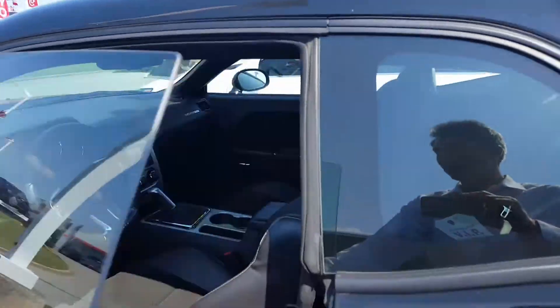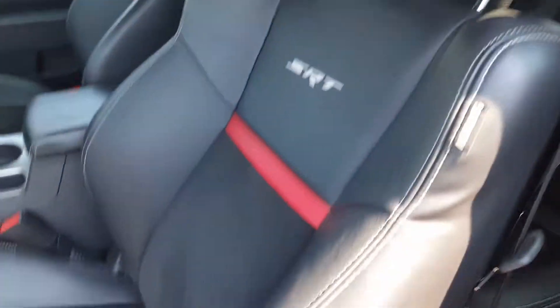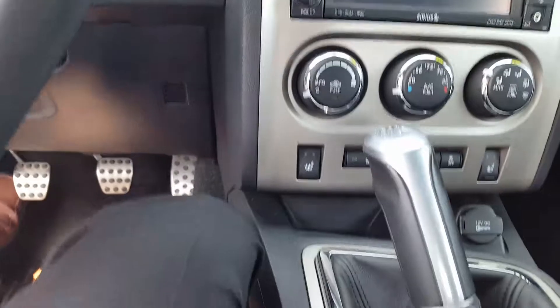It has low miles, inside and out great condition, comfortable seats. Of course you've got your paddle shifters, your Bluetooth, your cruise control, your display screen, you've got auxiliary input, and you've got heated seats up front and extra plugins there, USB power outlet.